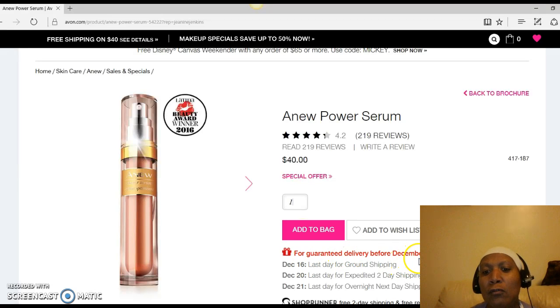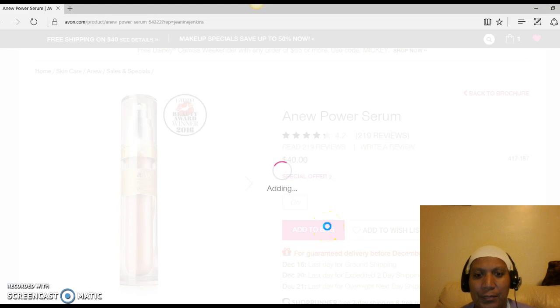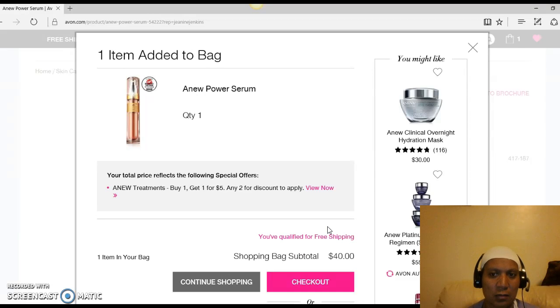You'll notice there's a guaranteed delivery date before Christmas — December 16th, 20th, and so on. The product number 417-187 is also shown on the side. I click Add to Bag — and I know it's there because I can click on checkout to verify. It lets me know I qualify for free shipping because when you order $40 or more, you get free shipping. There's a number showing the item is in my bag, and I can click Checkout.